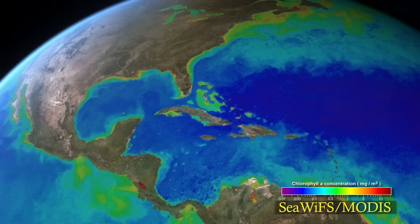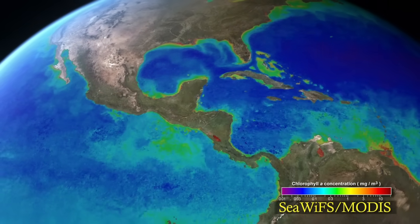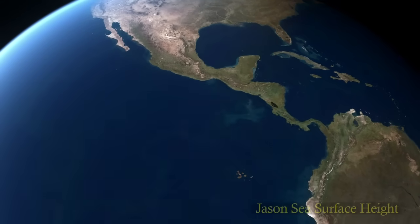Mixing and upwelling in the ocean transport nutrient-rich waters to the ocean's surface. Nutrients sustain biological productivity in the ocean.